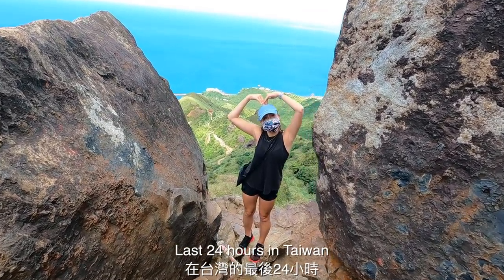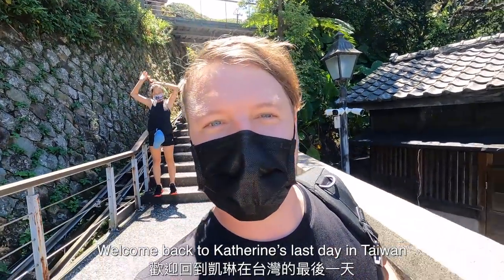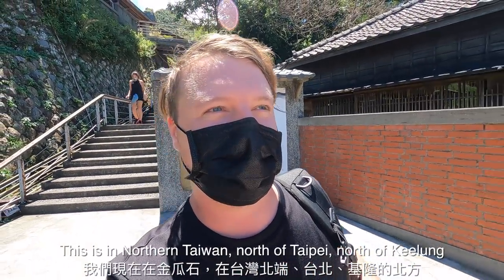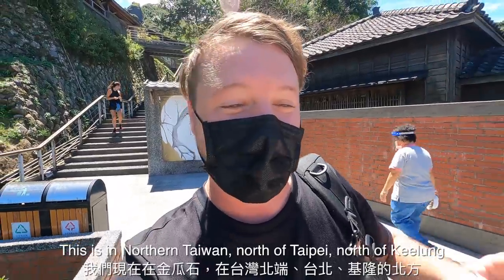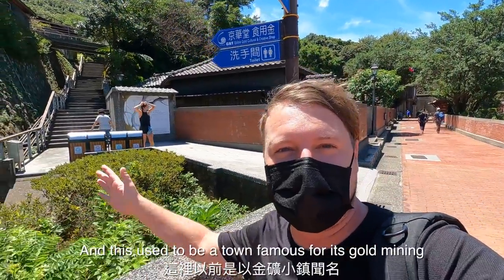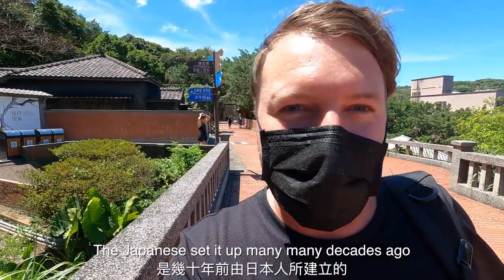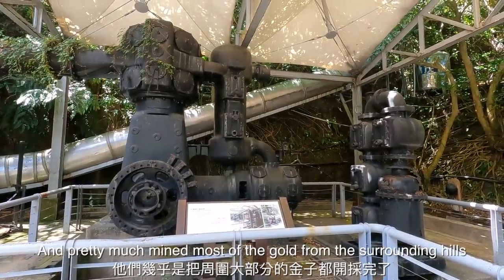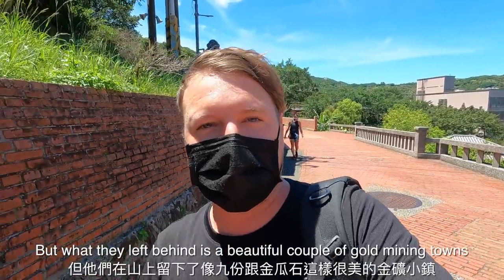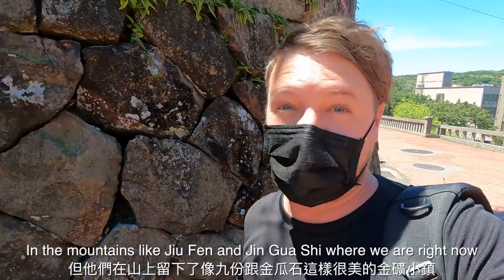Last 24 hours in Taiwan. My name is Wes Davies, welcome back to Catherine's last day in Taiwan. We are here in Jinguashi, in northern Taiwan, north of Taipei and north of Jilong. This used to be a town famous for its gold mining — the Japanese set it up many decades ago and pretty much mined most of the gold from the surrounding hills, leaving behind beautiful little gold mining towns in the mountains.